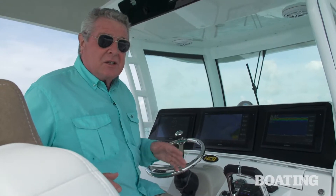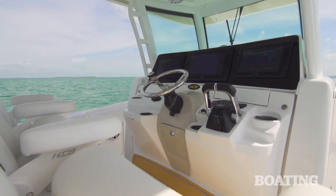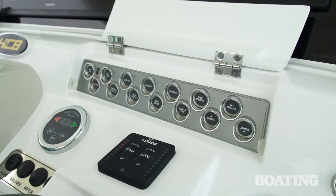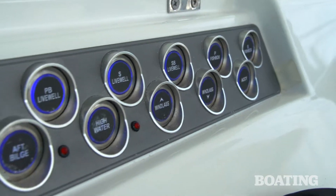The helm station itself is automotive-inspired. You've got digital touch screens up here for navigation, but you've also got integrated digital switching on board. Underneath these hatch covers, you've also got dedicated switches for each device that you'll be using most frequently.